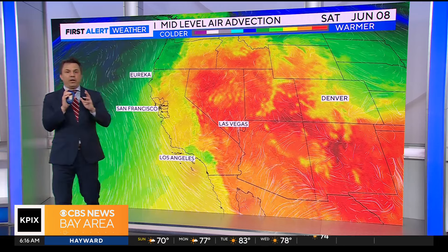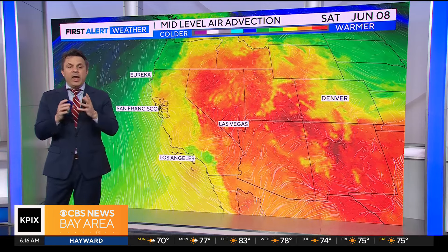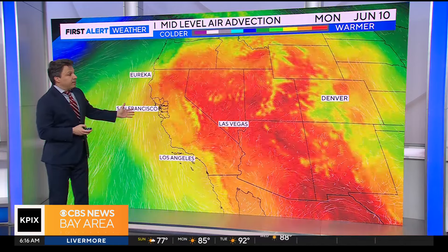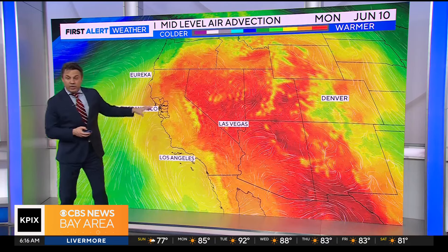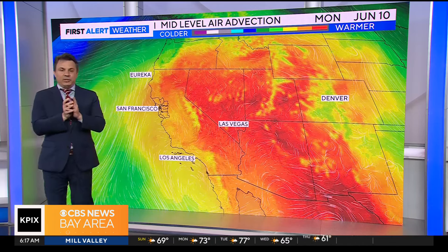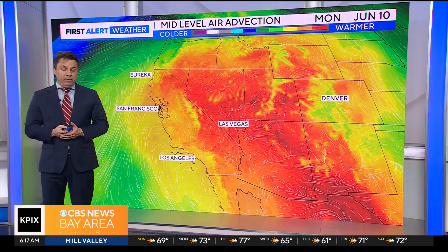We're going to go back to the map where we can watch how warm air — shown in deep red — moves through the atmosphere. This was our Saturday, and as we take a look at Sunday, watch what happens here — a little bit of an upsurge into Monday. You can see how we've pulled in more of the yellow and the orange. There's a little bit of a migration now for the center of heat across the western U.S. to start nudging back our way and increasing the temperatures.